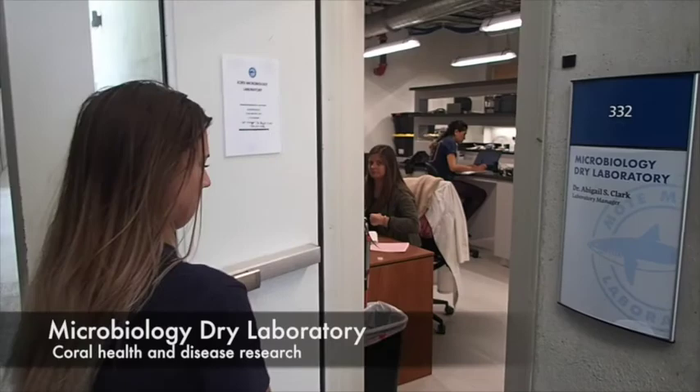And to finish up our tour, we're going to see what's going on in the microbiology lab. Just like you and I can get sick, corals get sick too. In the microbiology lab, this is where we study what's causing them to get sick, and find ways to make them better. Let's talk to one of our scientists now.